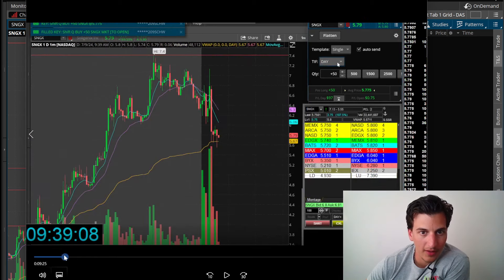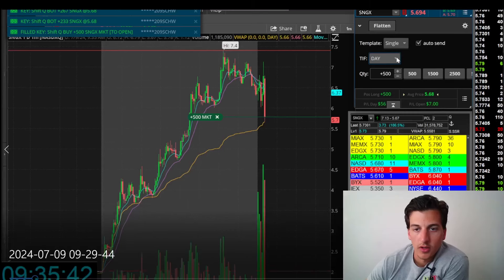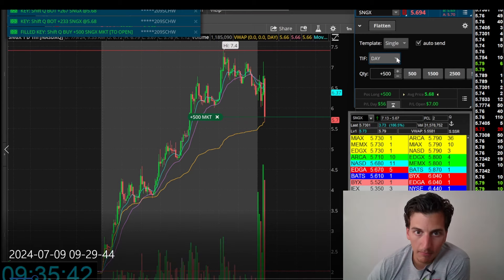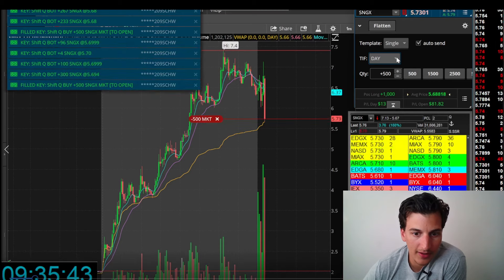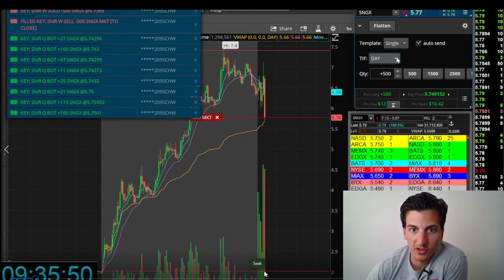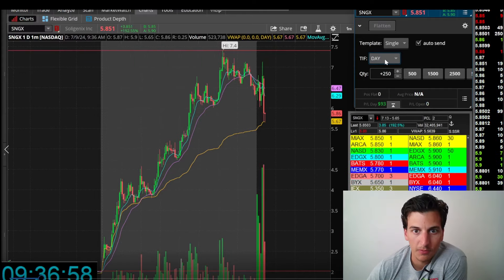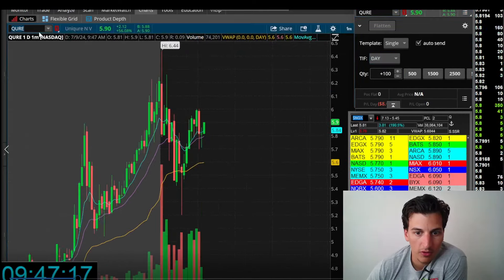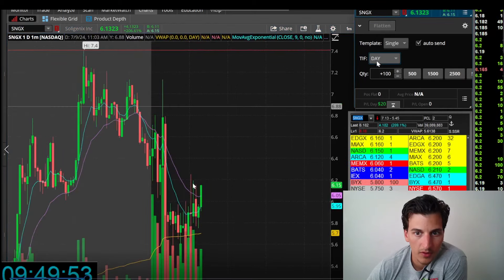I did have to log out and log back in because sometimes Charles Schwab or ThinkSwim likes to lag at the open. I've been logging out and logging back in to refresh the system — might have to do that at 9:28 or 9:29 every day. For some reason it's been happening more often with very slow fills, but restarting the platform does help. I was trying to fish for the bottom here with a couple of scallops but didn't get a significant bounce until later. And yeah, this is the crazy curl.